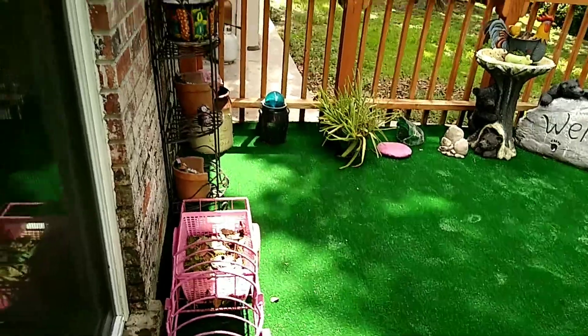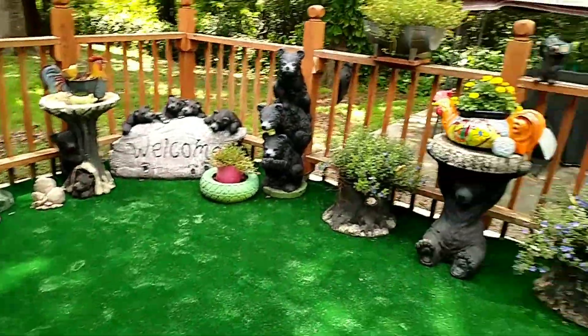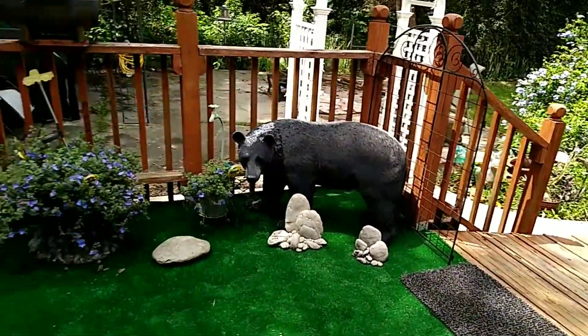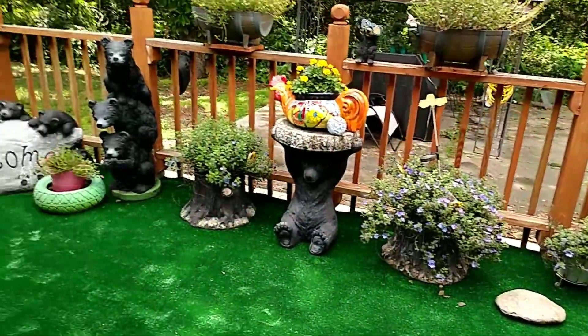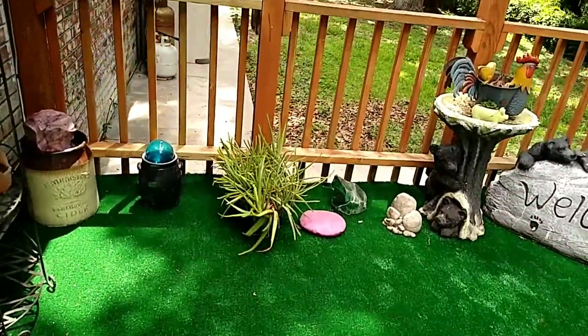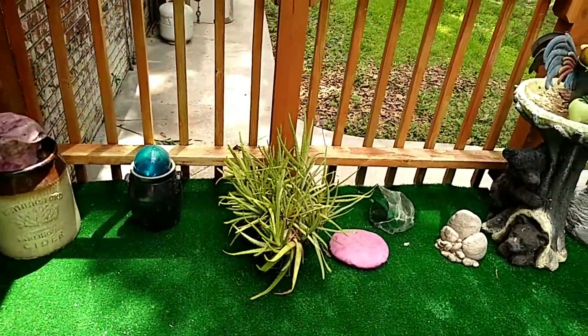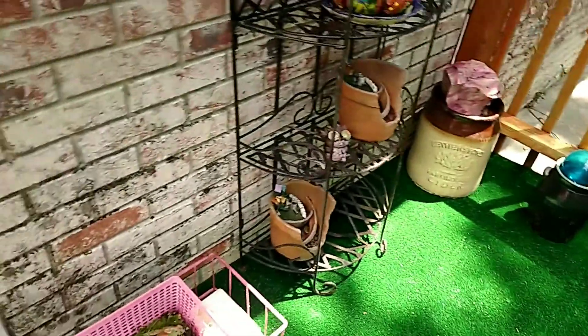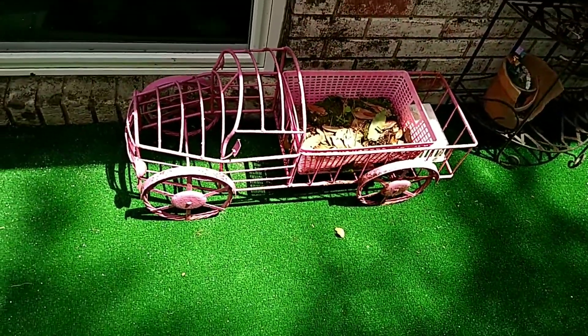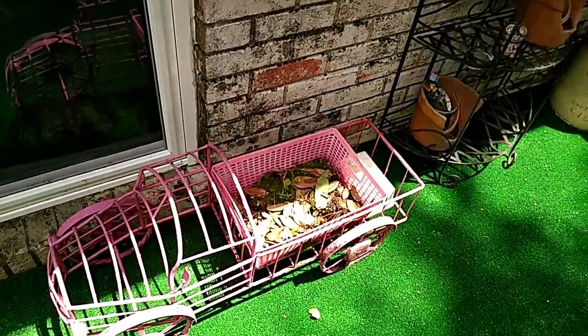We're finally done! We got all of our statues up here, got the carpet down, our flowers and all that good stuff. There's my aloe plant that probably needs to be repotted. I'm going to find some kind of flowers to put in there and redo that — but I'll probably leave it pink.